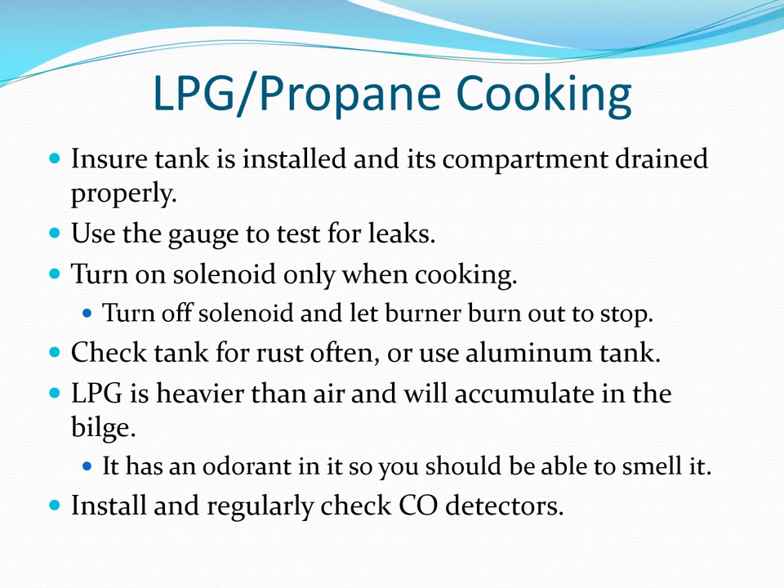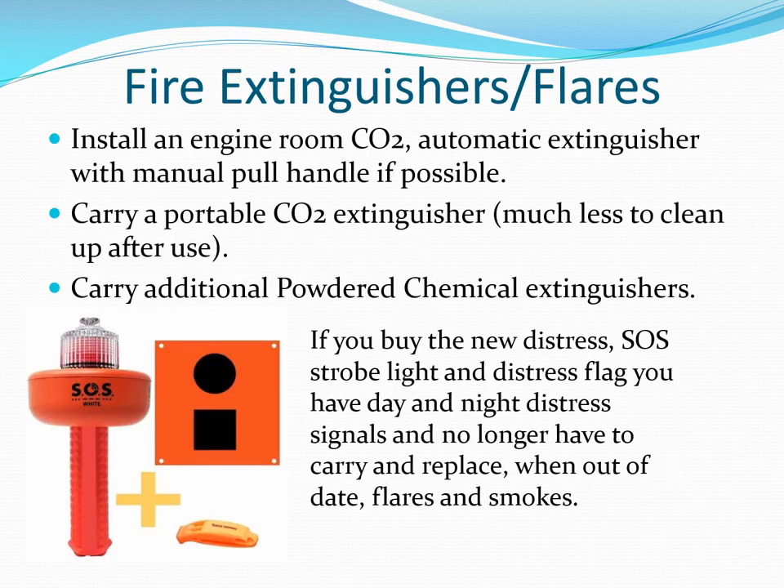LP gas is obviously flammable and can be explosive. The gauge is put in the system to help detect leaks. Burning LP gas or anything else can produce carbon monoxide, so be sure to install CO detectors. An automatic CO2 engine room fire extinguishing system is good insurance. If that's not possible, carry a portable CO2 extinguisher. Use a fire port so you don't have to open the engine compartment in case of a fire.